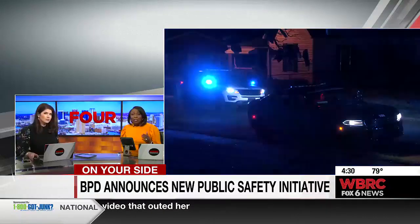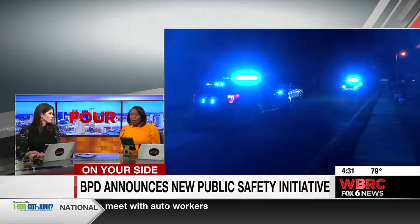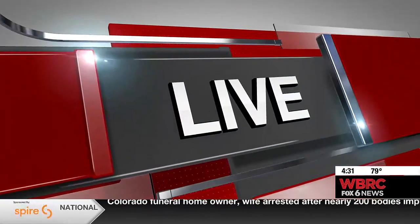Today, Police Chief Scott Thurman and Mayor Randall Woodfin announcing what they're calling Birmingham Connect, an initiative that includes using your at-home security cameras. Our Tristan Rupert is live and on your side explaining what you as neighbors would have to do for this.